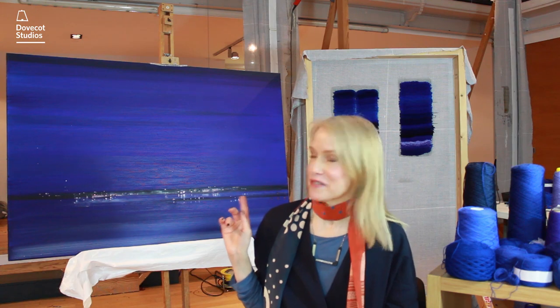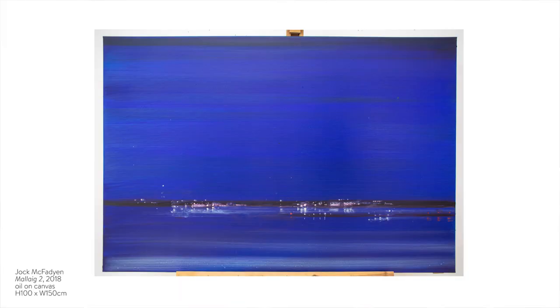For a contemporary tapestry studio like Dovecott, blue has a fascinating appeal. A project the team are currently developing is to translate the dark inky painting of the Port of Malig by Scottish artist Joach Macfadyen behind me.